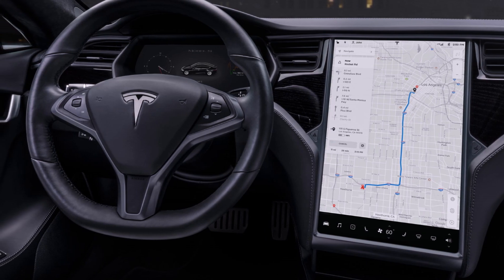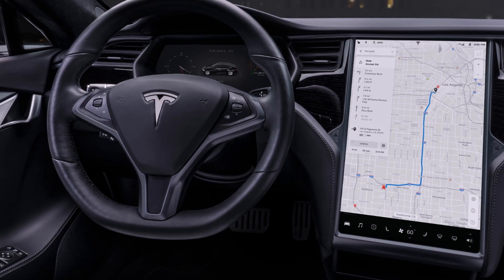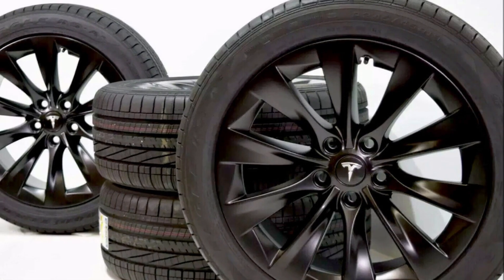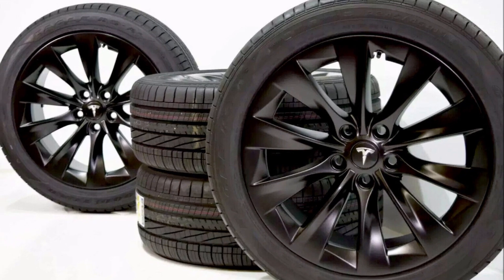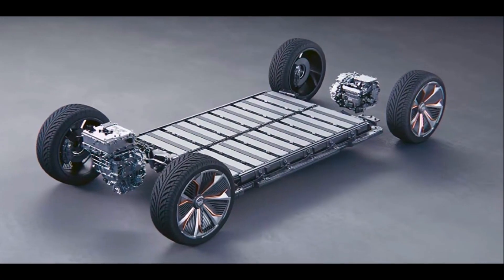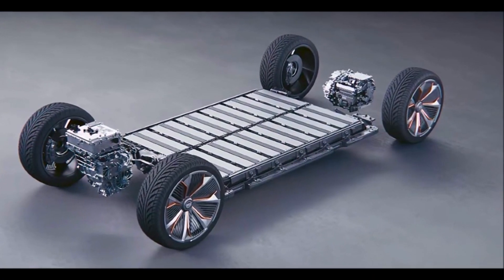The self-presenting door handles on early Model S vehicles also caused problems. Tesla has undertaken several recalls, although not many on balance.